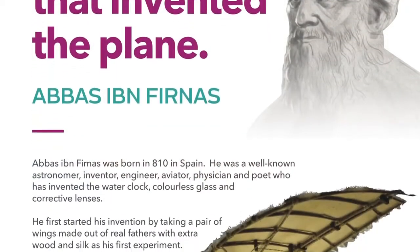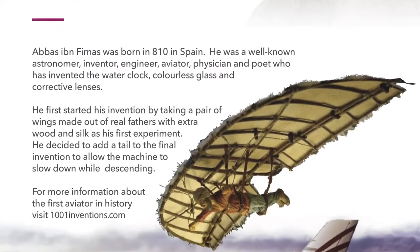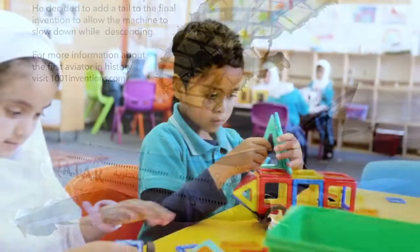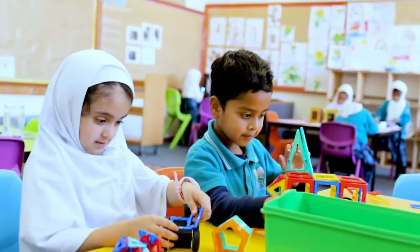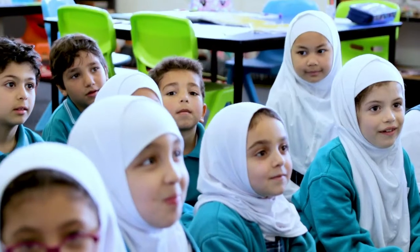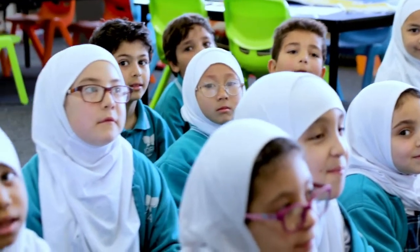And you've also got Abbas bin Farnas, who was the first Muslim aviator. The idea behind these pioneers is to inspire our students to really be change makers and to think on a humanitarian scale, on a mankind scale, on a global scale — and what kind of impact they can have.